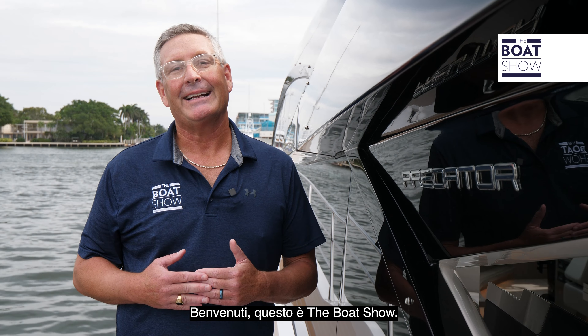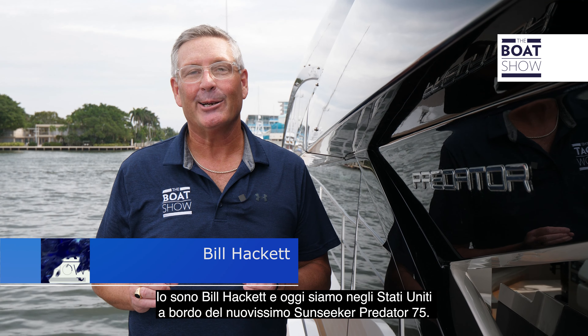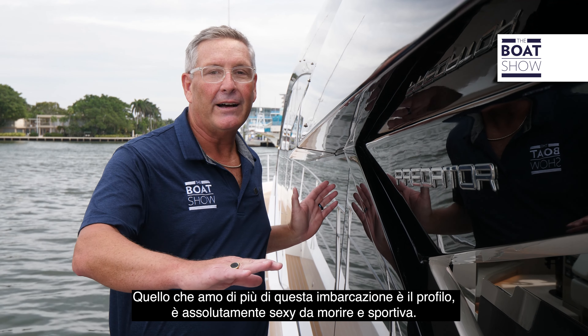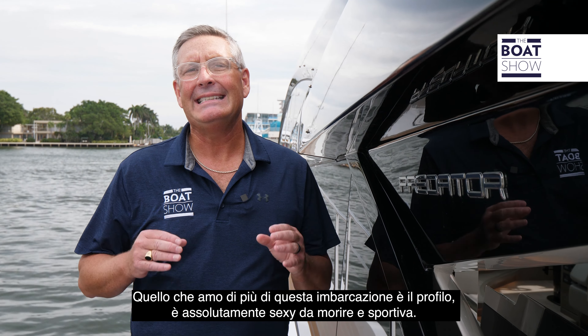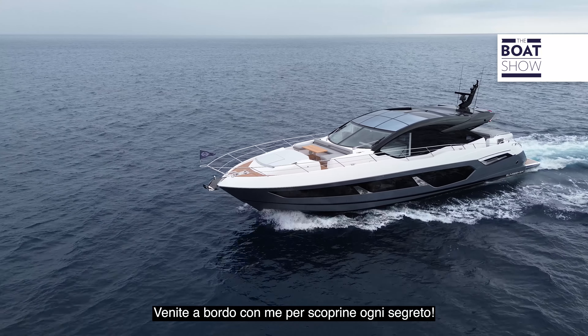Welcome to the Boat Show. I'm Bill Hackett. Today we're lucky enough to check out the latest Sunseeker, brand new right here in the United States. It's the Predator 75, and what I love about this boat is the profile view — it's absolutely dead sexy, very sporty. Walk along with me and let's see what she's all about.